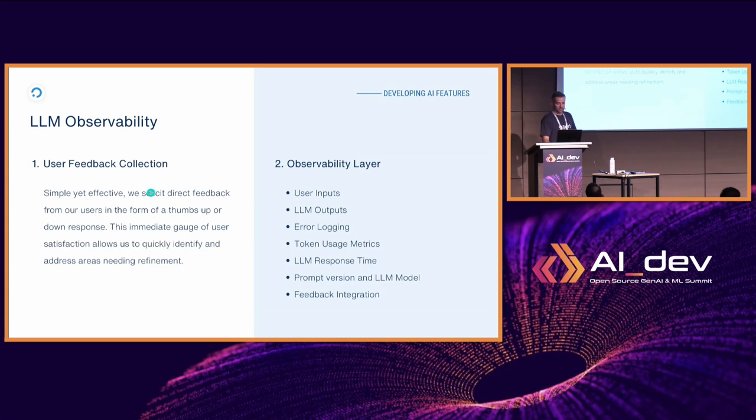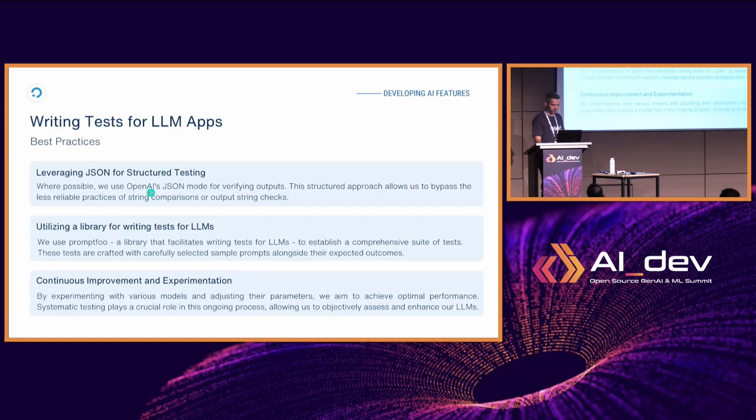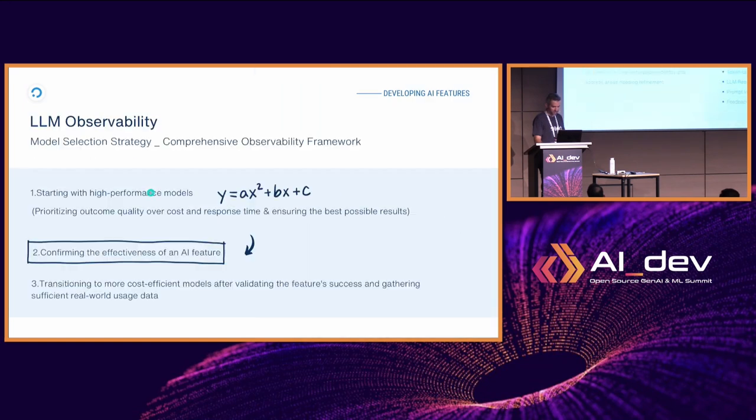We've implemented an intermediate layer for LLM observability — essentially a telemetry layer where we collect user inputs, LLM outputs, token usage, and so forth. Based on those, we improve the models being used. We also leverage JSON output wherever possible. For model selection strategy, we always start with the most powerful model, neglecting cost initially, and then evaluate whether cheaper models or self-hosted models can achieve the same result with improved response times and lower costs.